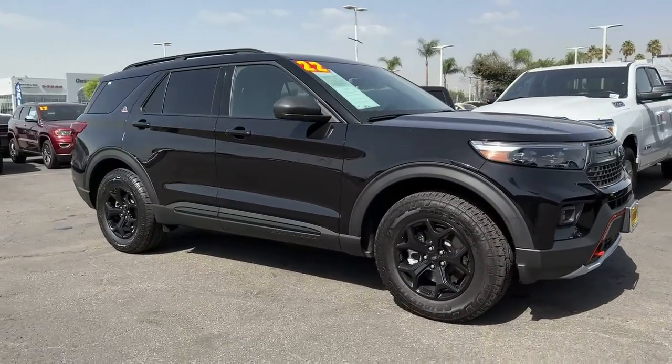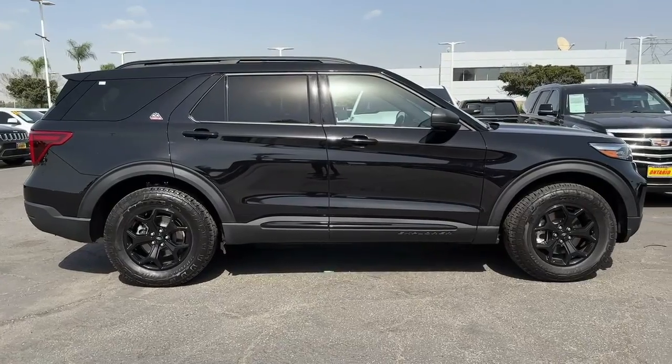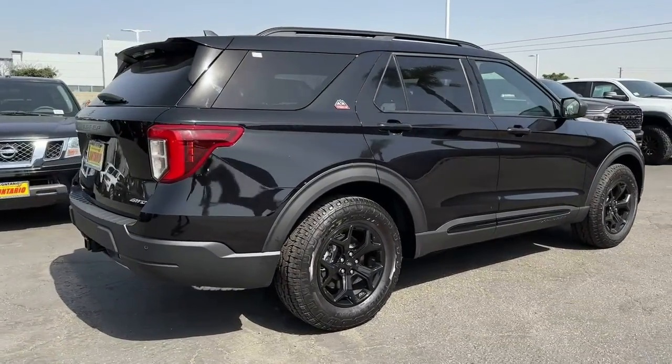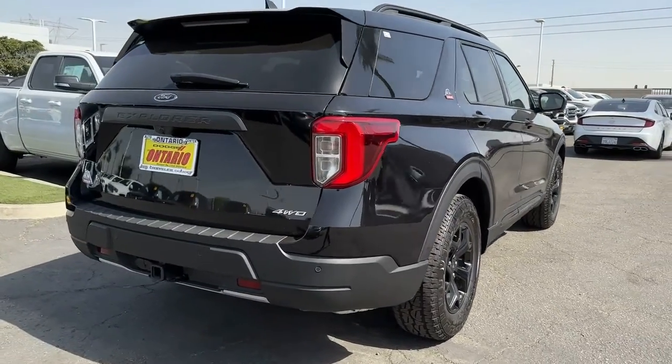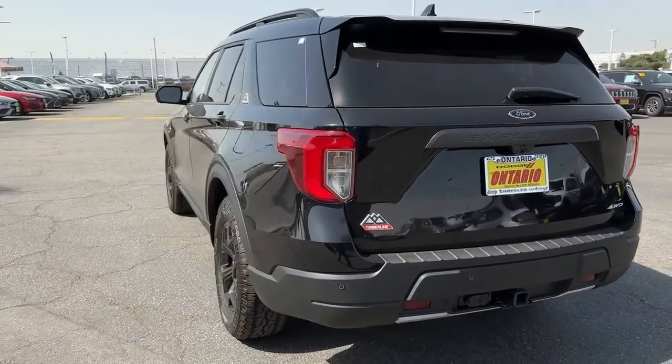Get into the 2022 Ford Explorer. This vehicle is an outstanding buy with fewer than 5,000 miles on the odometer. Answer the call to adventure in this Ford Explorer, the midsize SUV with a commanding presence and technology that lets you customize your driving experience.